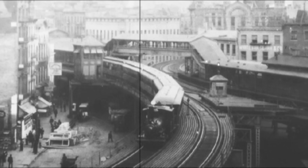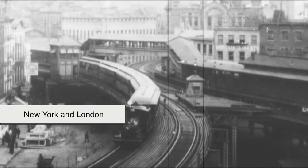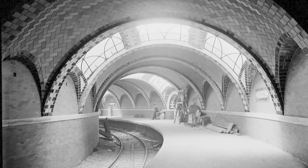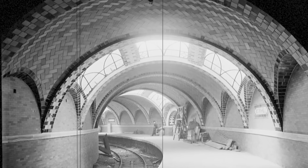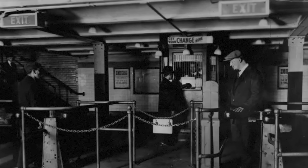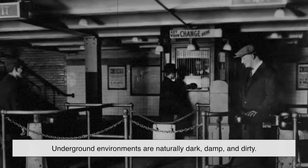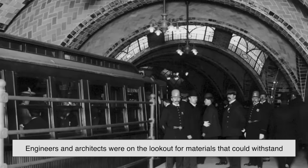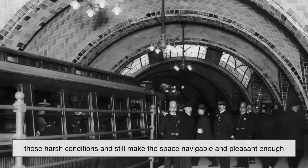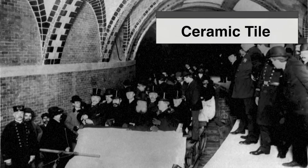Let's rewind to the early 1900s, when subways were just beginning to tunnel their way into major cities like New York and London. These were marvels of engineering at the time, but also huge public works projects that needed to function smoothly and safely for decades. The people designing subway tunnels had a pretty tough job. Underground environments are naturally dark, damp, and dirty. So engineers and architects were on the lookout for materials that could withstand those harsh conditions and still make the space navigable and pleasant enough for the daily commuter. Enter ceramic tile.